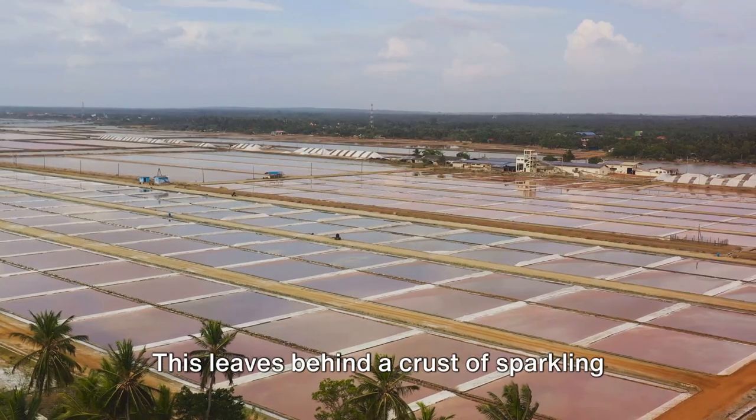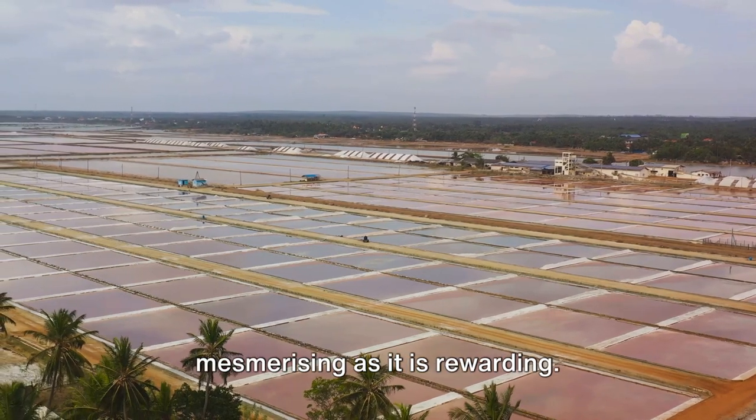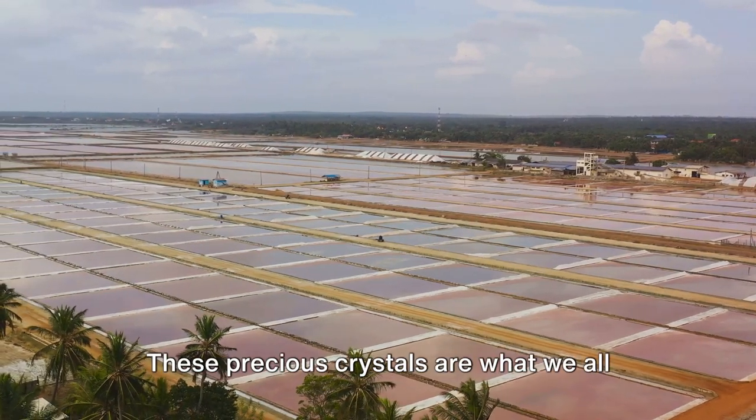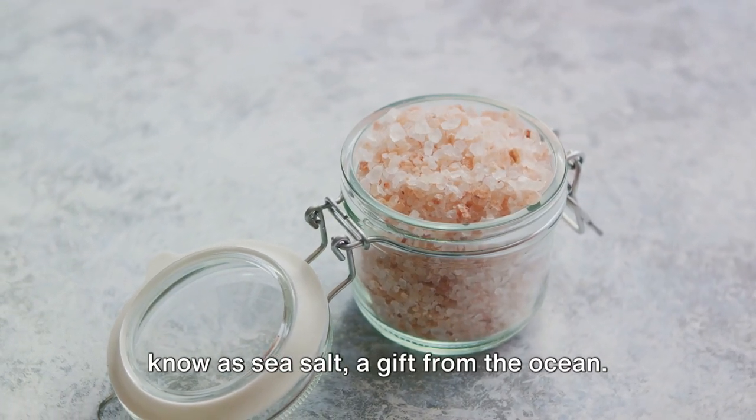This leaves behind a crust of sparkling white crystals, a sight that is as mesmerising as it is rewarding. These precious crystals are what we all know as sea salt, a gift from the ocean.